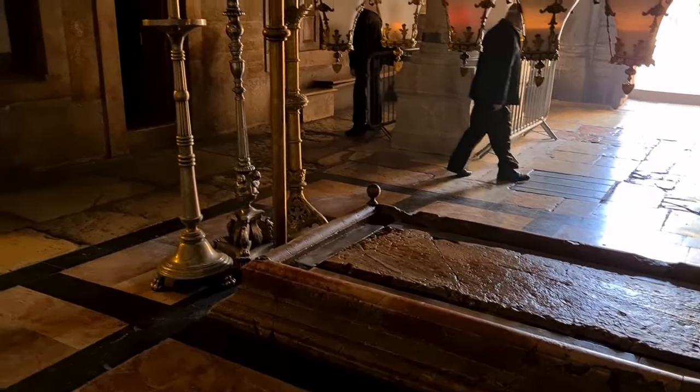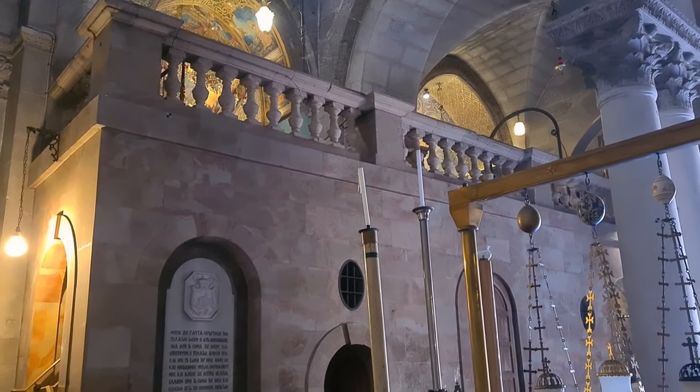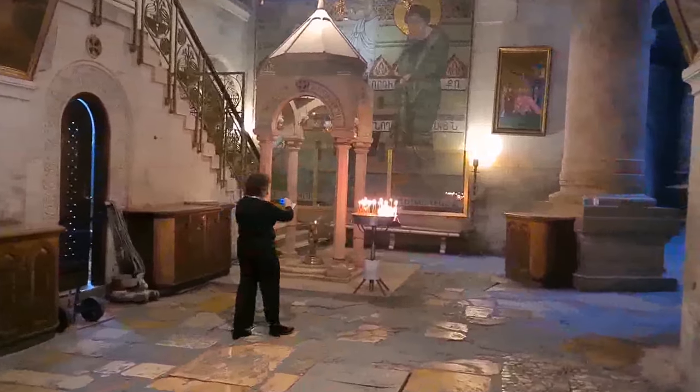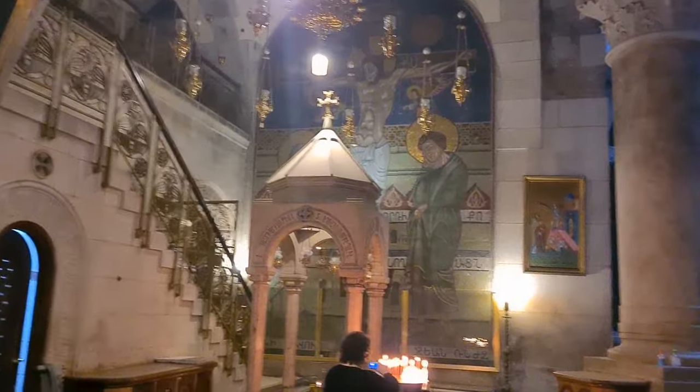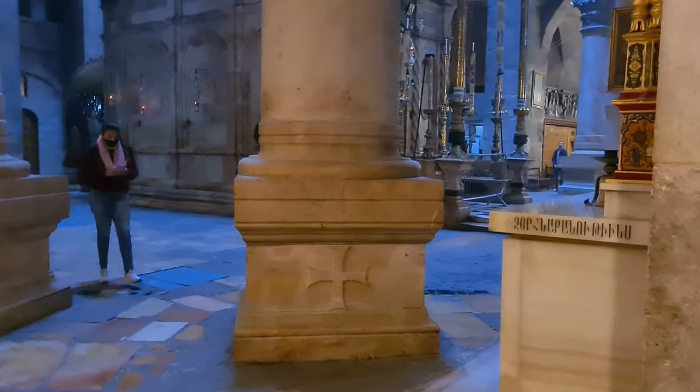From here, you can do two things. The first is to climb up to the Golgotha Calvary to see where Jesus was crucified, or to go straight to the tomb through that Armenian chapel. This is the tomb of Jesus. But first,